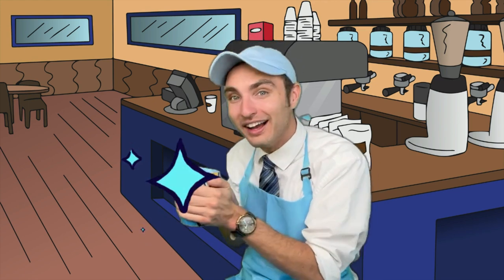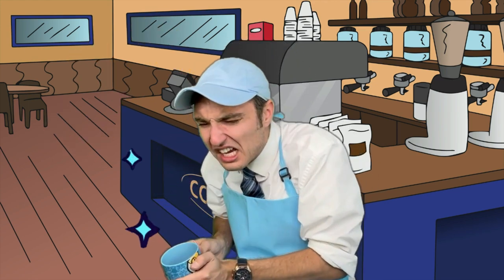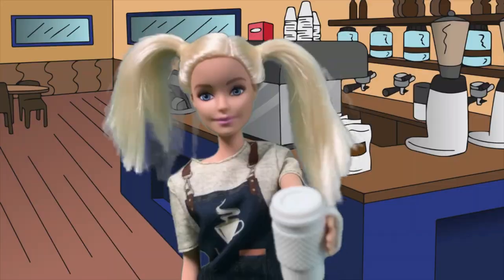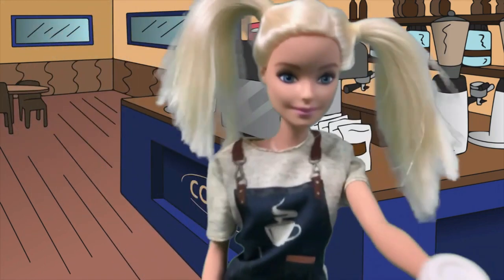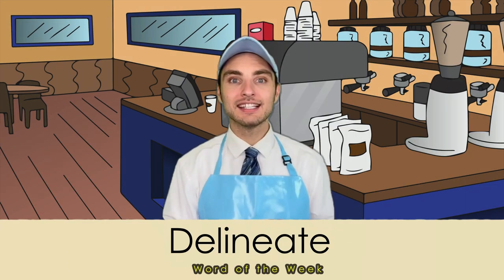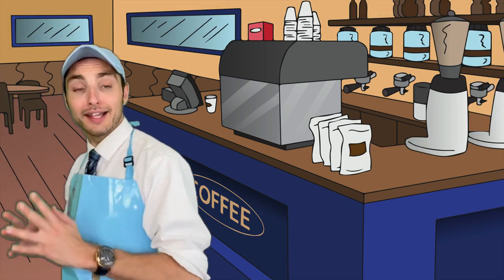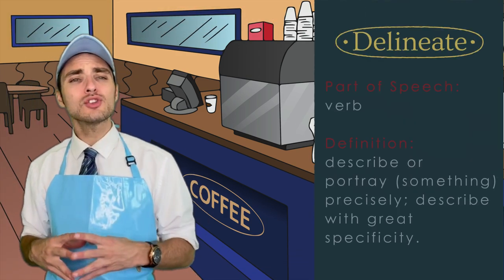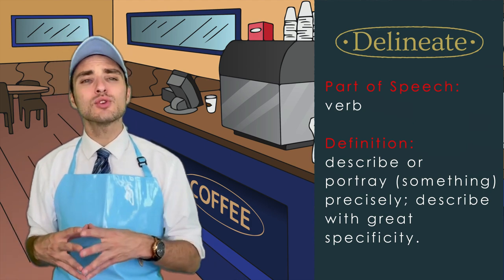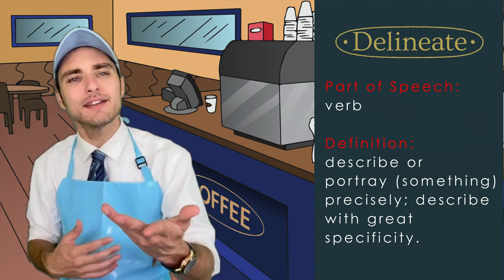Wow! I can't wait to drink up my new word of the week brew! This week's word is delineate! Delineate! As defined, delineate is a verb that means to describe or portray something precisely. In fact, it means to describe with great detail or specificity.